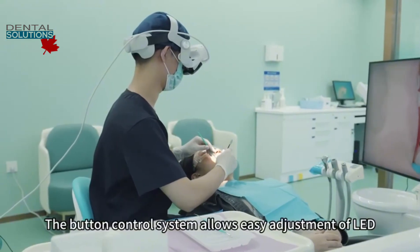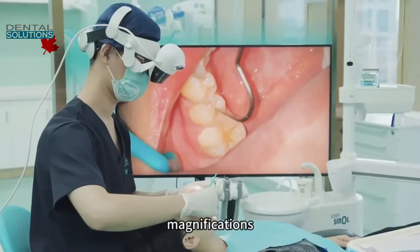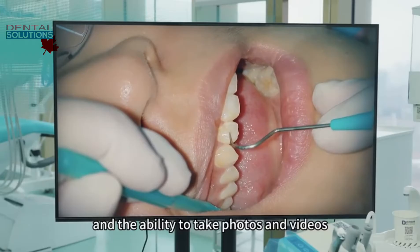The button control system allows easy adjustment of LED color temperature, magnifications, and the ability to take photos and videos.